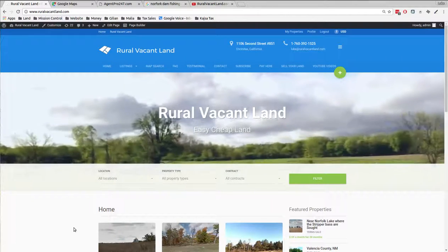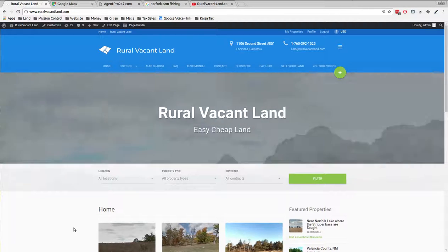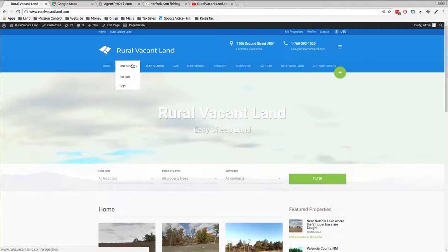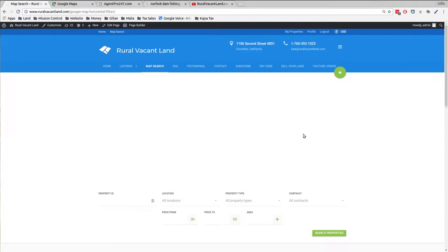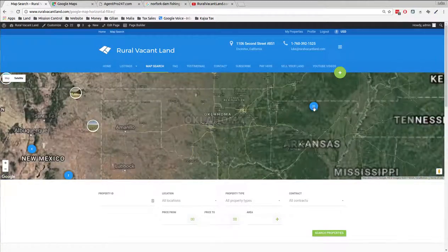Welcome, greetings, this is Luke Smith, Rural Vacant Land dot com. I've got a property I want to show you — 59 bucks a month is what I'm asking for this thing. If we pull it up on the map search, it's in Arkansas, next to a bunch of fly fishing shops, fishing academies, rivers and lakes — lots of fishing in this area.